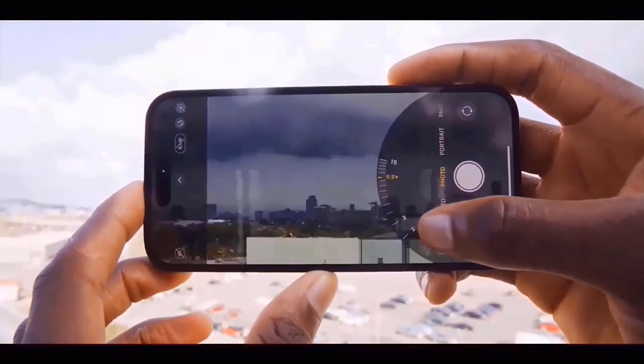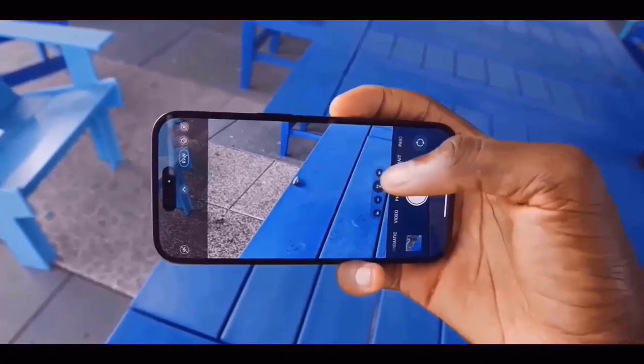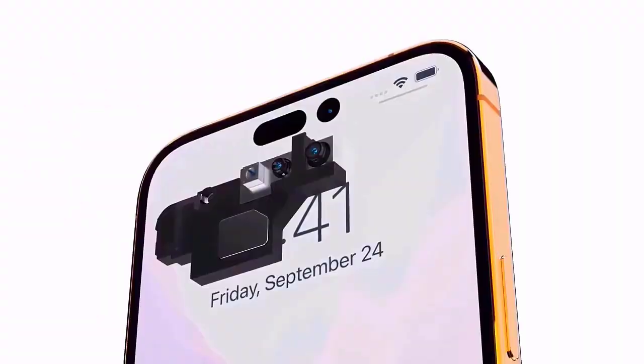The larger 1.5-inch sensor will support the enhanced 48MP ultrawide camera. Additionally, several newly released leaked devices showed signs of the camera island becoming larger.